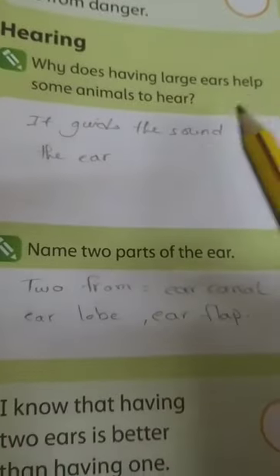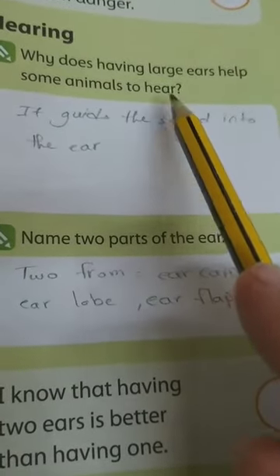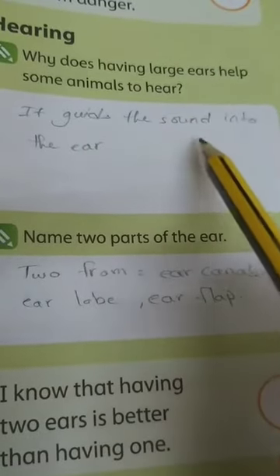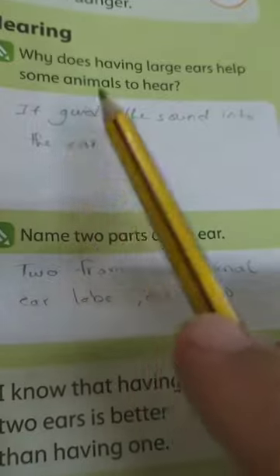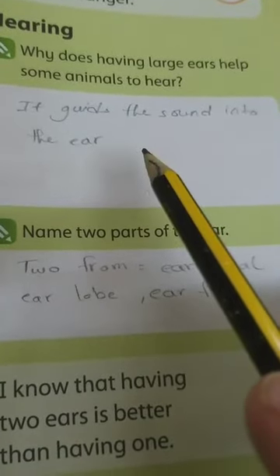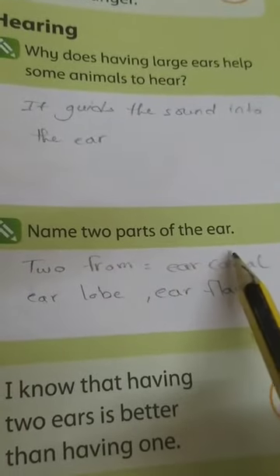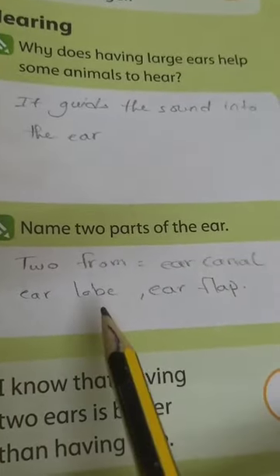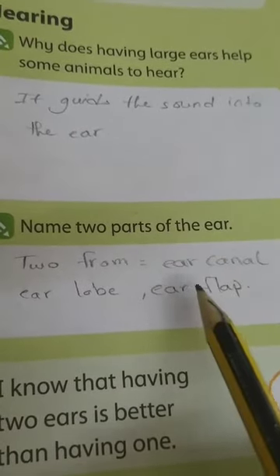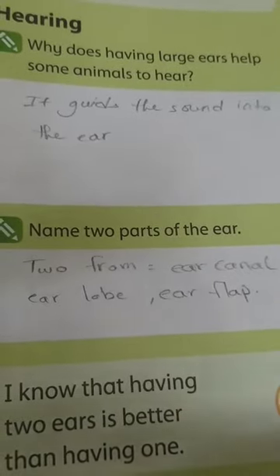Now about hearing. Why does having large ears help some animals to hear? Because it guides the sound into the ear — it traps and catches the sound, so they can hear better. Name two parts of the ear. We have three parts of the outer ear: the ear flap, the ear canal, and the ear lobe. You can write any two of them.